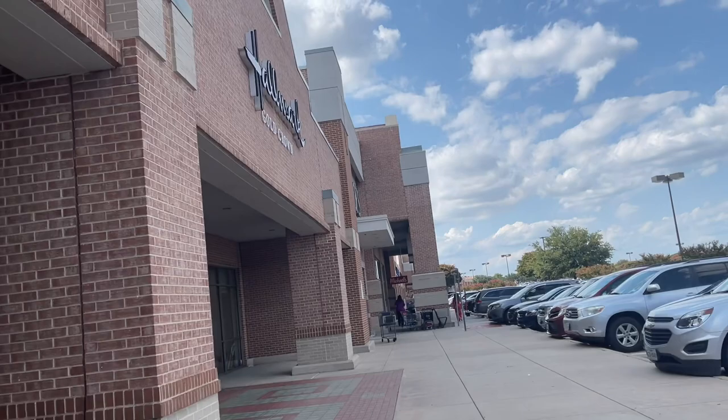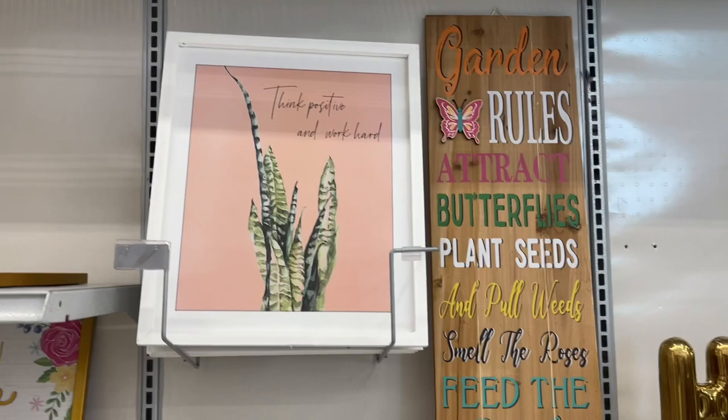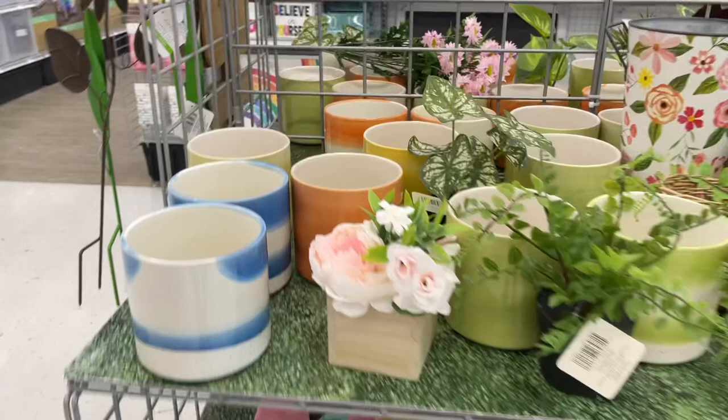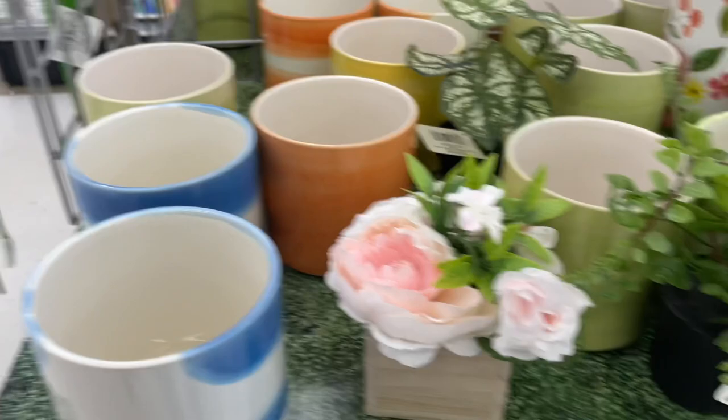They still have the spring and summer decor clearance for 70% off. This is super cute, so I may be in luck for planters. They have these which are $9.99, so 70% off of that. But I don't like the color.